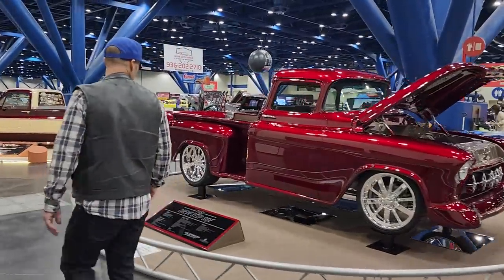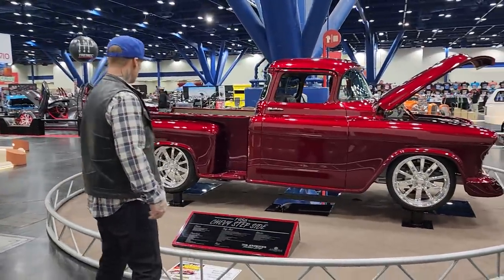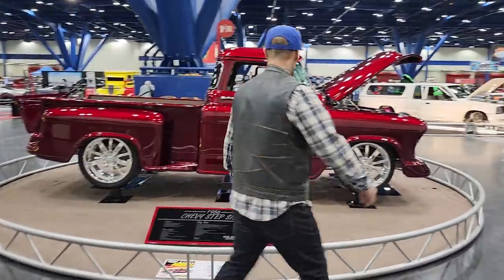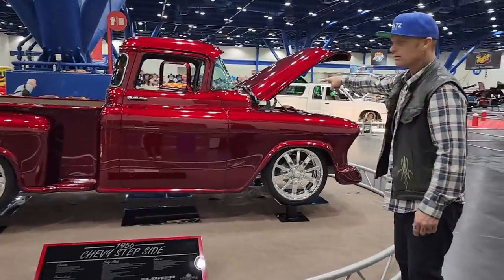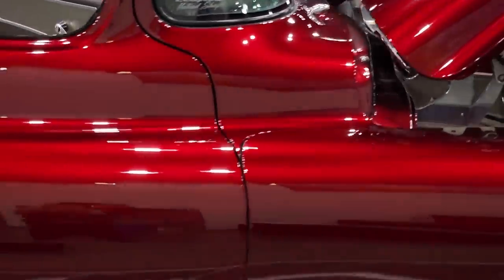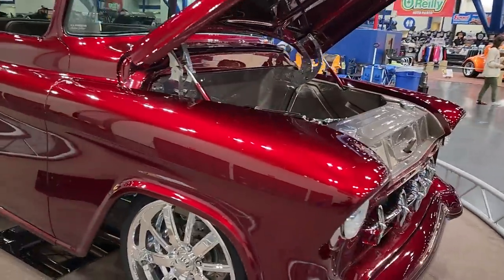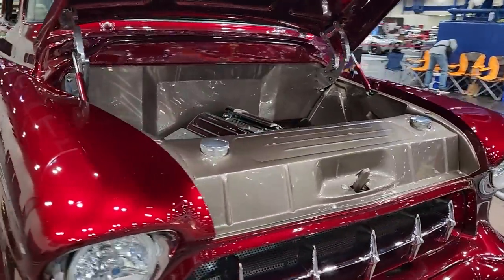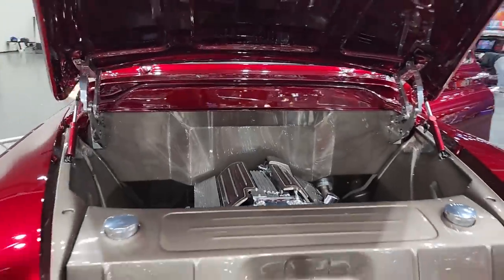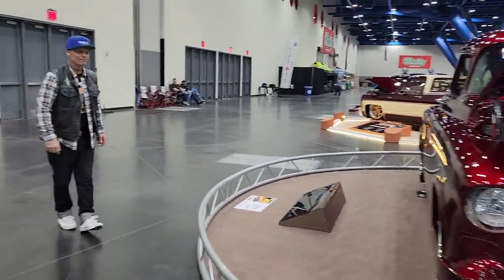We got a '56 Chevy Apache. Absolutely amazing. I like how they did the fenders on top — see how they got the rounded corners on the fenders up top? This truck is quite something else actually. The engine department underneath the hood — wow, crazy. Queen Jolene looks amazing this morning as always.